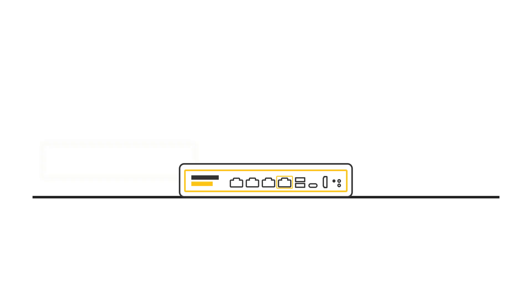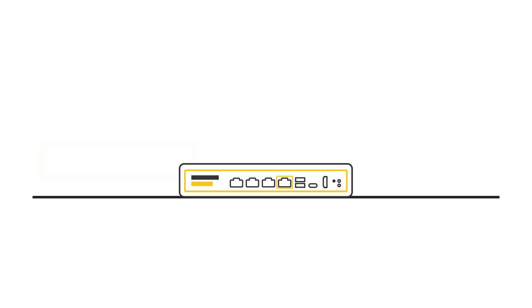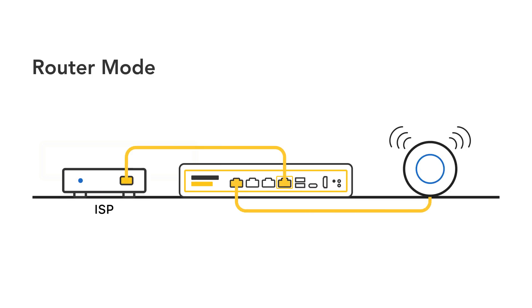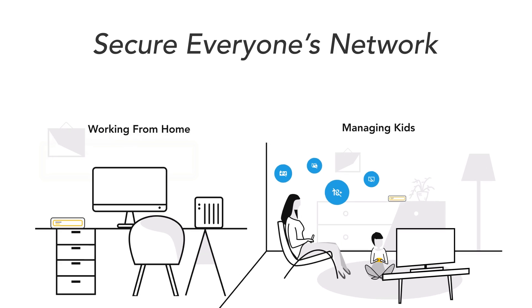Firewallet Gold Pro retains the same flexibility and runs the same software as the Gold and Gold Plus. It can function as your main router or between networks in bridge mode. It's a great addition to any network, perfect for working from home, managing kids, and ensuring everyone on the network stays safe.